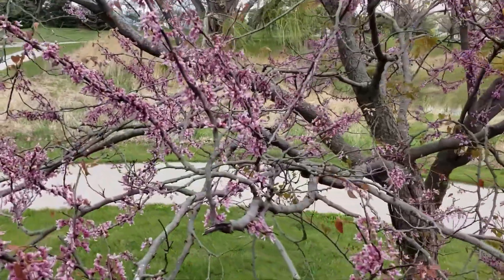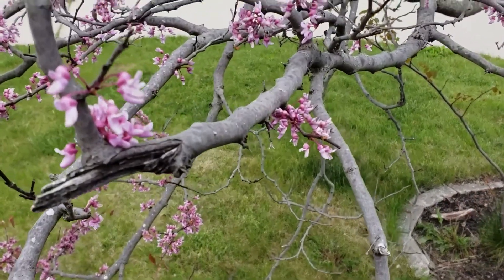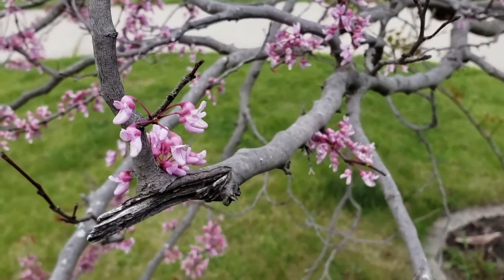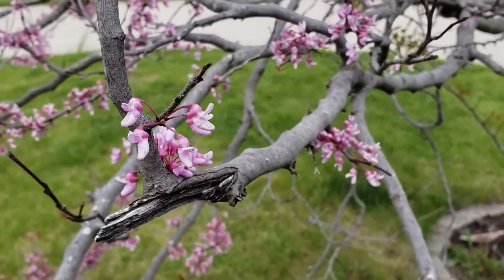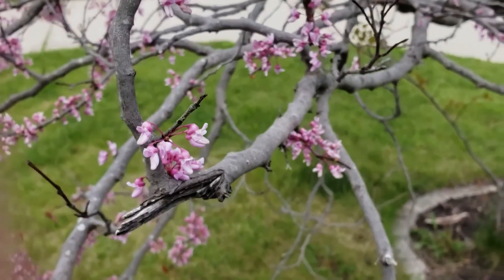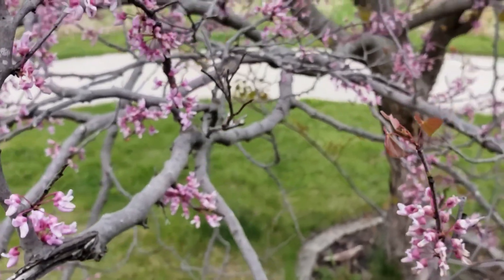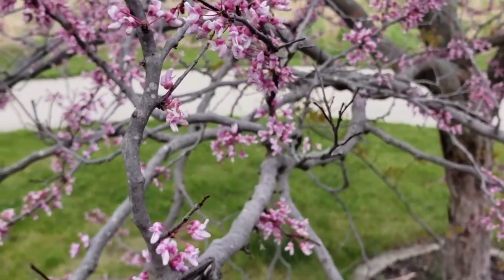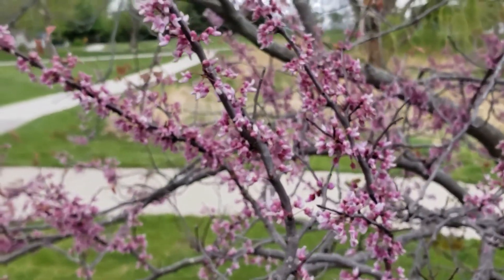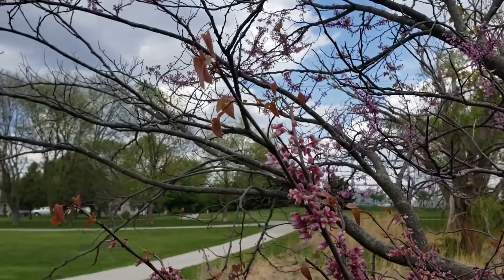It is a member of the bean family. If you take a close look at some of these flowers, you can see that they are pea-shaped — the same kind of shape you'll see for peas, for clovers, all sorts of stuff like that. It fixes nitrogen just like any other legume. It's one of those plants that flowers before it actually leafs out, so you can see a lot of flowers and really not a lot of leaves until you get to the very tips, where you'll start to see some new leaf growth.